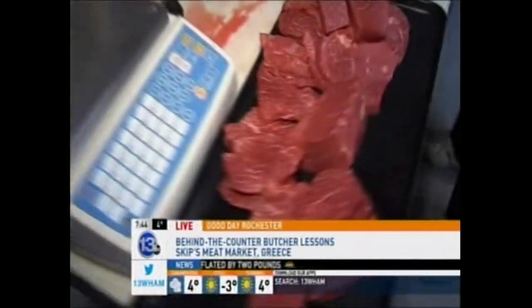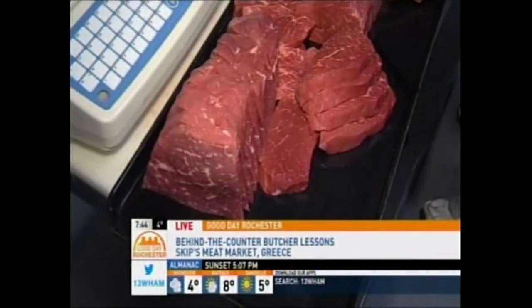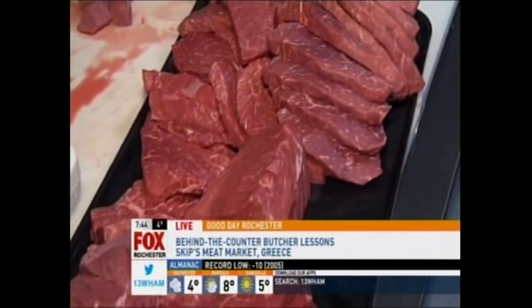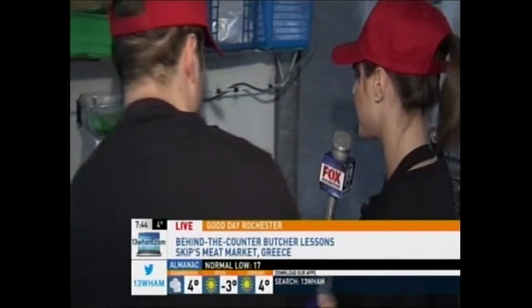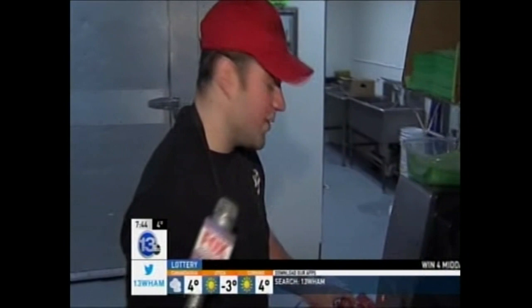Let's walk over here and give an overview of what you have going on. Jerry's making cube steak. This cut of meat is from the leg — it's not your most tender part, so we try to make it more tender for the customer. We put it through a cuber. We also make stew beef out of it. What we do is put it through the cuber, and that helps make it a little more tender and tasty for the customer.